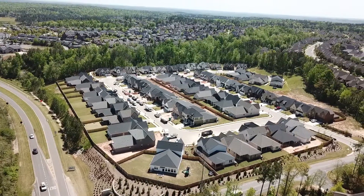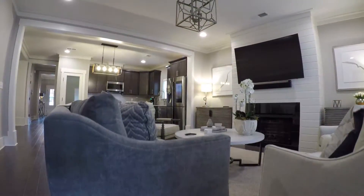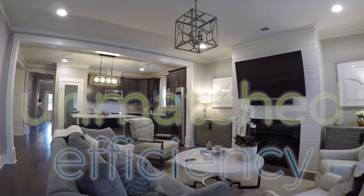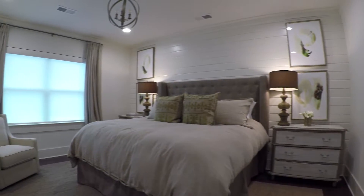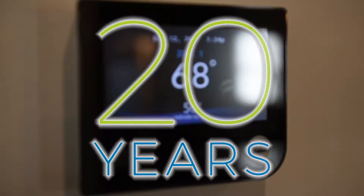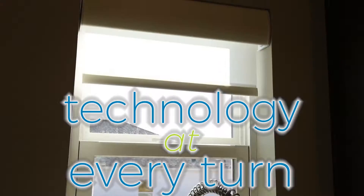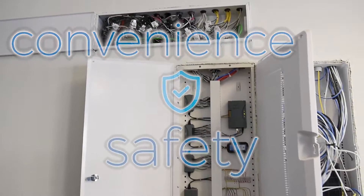From the outside, homes in the smart neighborhood feature beautiful and traditional details, but inside each home at Reynolds Landing, you'll find unmatched efficiency. In fact, the homes are built using what standard construction may look like in 20 years, and you'll find technology at every turn. Each home is equipped with the latest smart technology for more comfort, convenience, and safety.